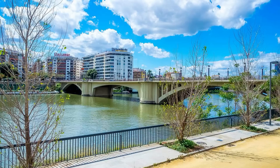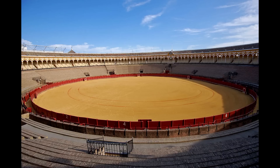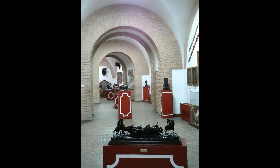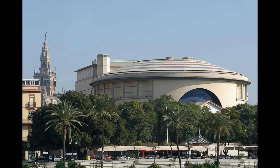Al otro lado se encuentra el céntrico barrio del Arenal. Lo primero que debes realizar aquí es dar un paseo agradable junto a la orilla del río, un recorrido con mucho encanto, especialmente durante el atardecer o de noche cuando se encuentra iluminado, con zonas ajardinadas y bellos lugares para admirar y relajarse. En tu paseo pasarás por delante de la Plaza de Toros de la Real Maestranza, del año 1761, una de las plazas de toros más importantes de España, que acoge en su interior un museo taurino con objetos, estampas y pinturas relacionadas con la tauromaquia.